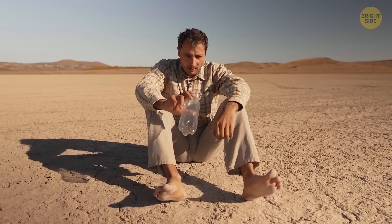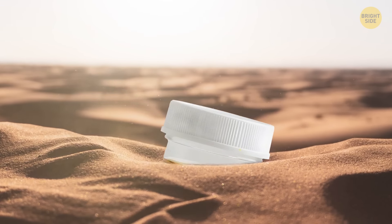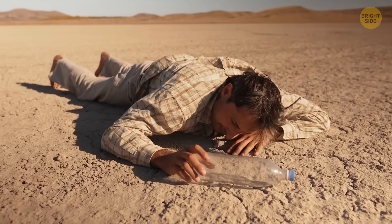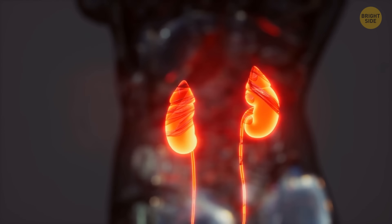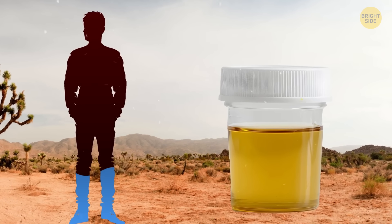Some so-called survival experts claim that in a critical situation when you're out of water, it's okay to drink urine — nature's lemonade. But that's an extremely dangerous myth. Not only is it gross, but it won't quench your thirst either. Even more, you're going to experience the opposite effect and get dehydrated at a much faster rate.